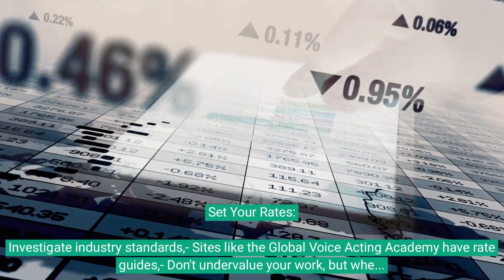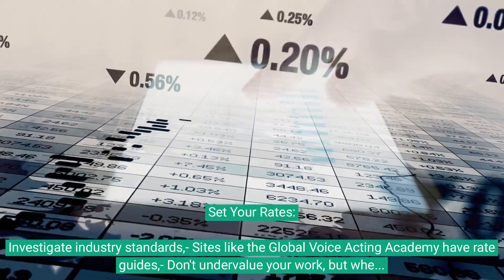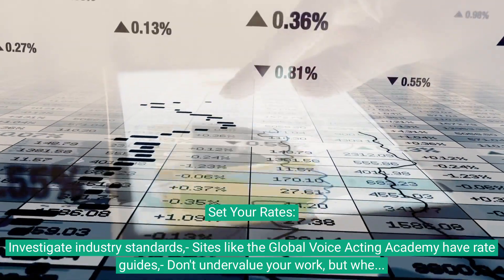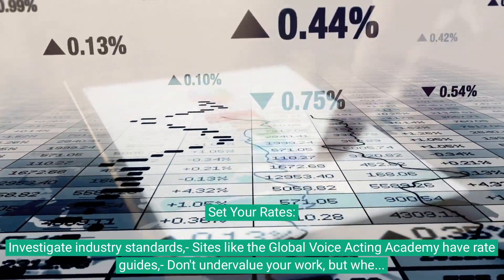Set your rates. Investigate industry standards — sites like the Global Voice Acting Academy have rate guides. Don't undervalue your work, but when starting out, you might need to be a bit flexible with pricing.